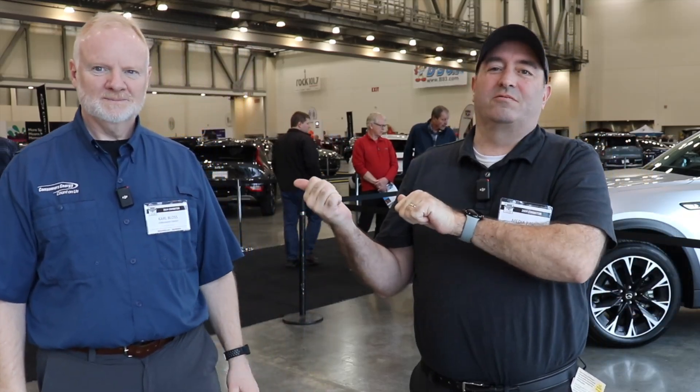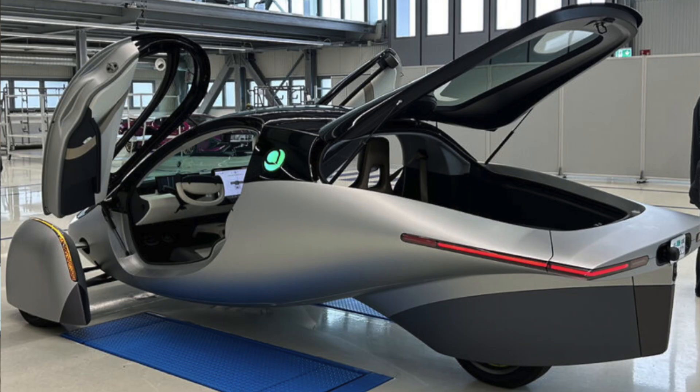I'm here again with Carl Bloss from Consumers Energy. We're at the Grand Rapids International Auto Show, but Carl just got back from California to see the Aptera solar-powered electric car. Many of you, like me and Carl, follow that car closely, so let's find out what he saw.